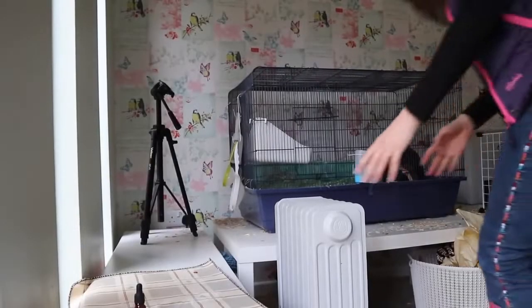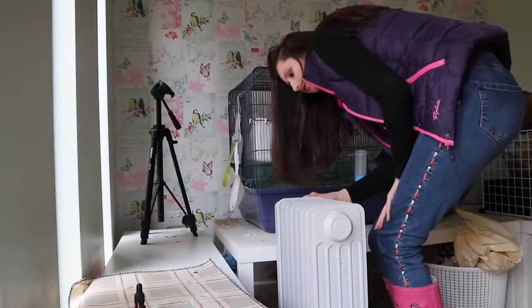Hi everyone, welcome back to my channel. I'm just coming out to the pet room right now to check the temperature in the room and make sure it's okay, so I'm just gonna turn it down a little bit.